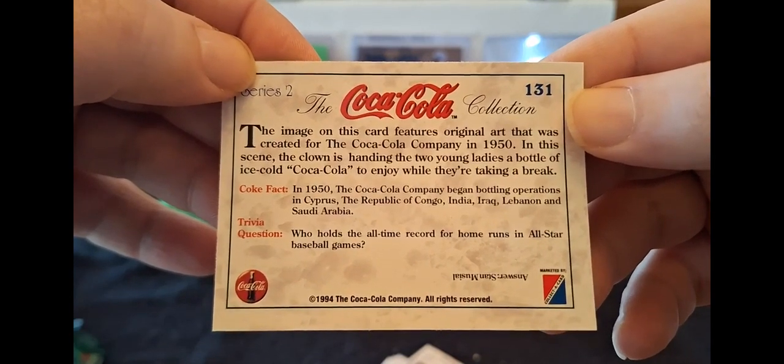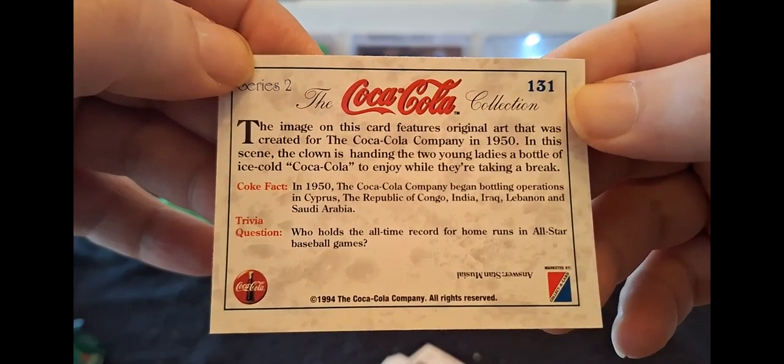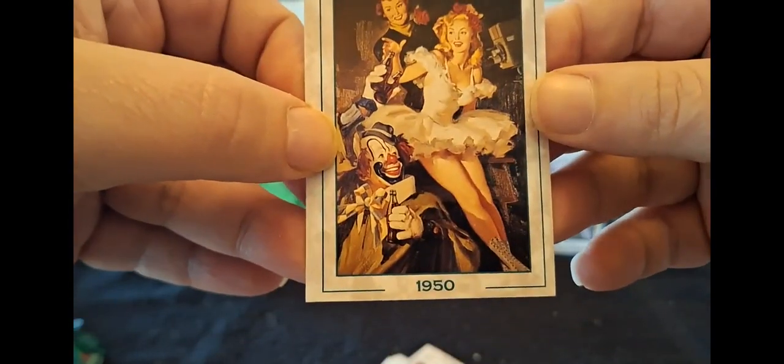In this scene, the clown is handing the two young ladies a bottle of ice cold Coca-Cola to enjoy while they're taking a break. Is that what we're gonna go with? Okay, we'll go with that.